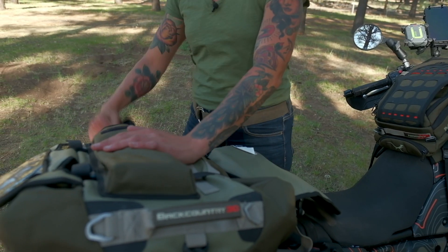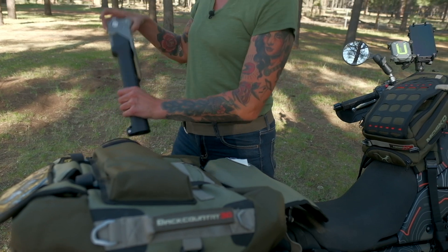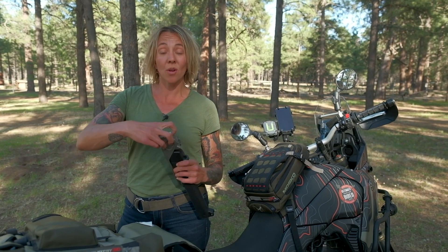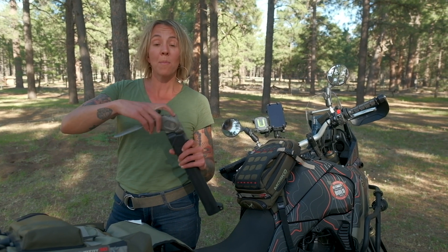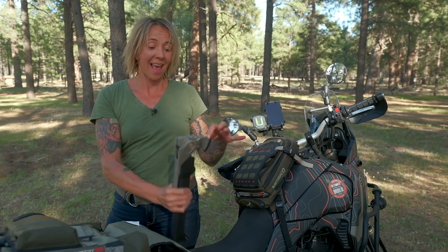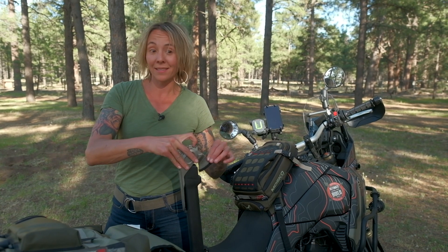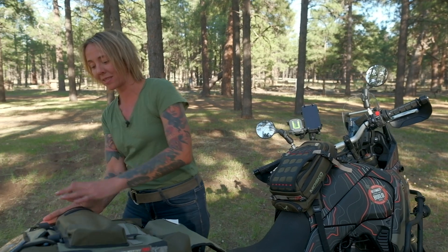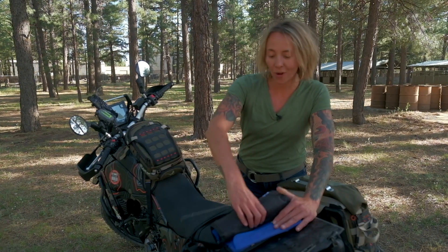Inside the Backcountry duffel there's a convenient pouch, and we've got the Acclimate Combar Titanium Pro — a really super useful multi-functional camp tool with everything from a hatchet and a trenching tool to all kinds of knives and other useful camp stuff stored in the handle. It fits perfectly right in here.